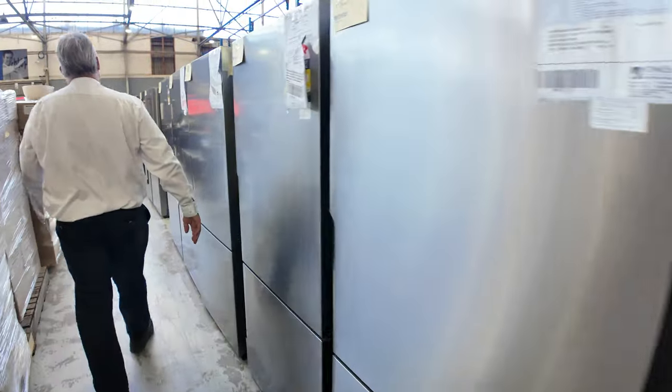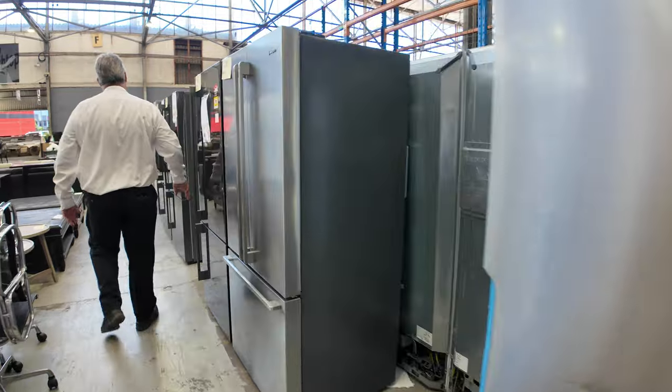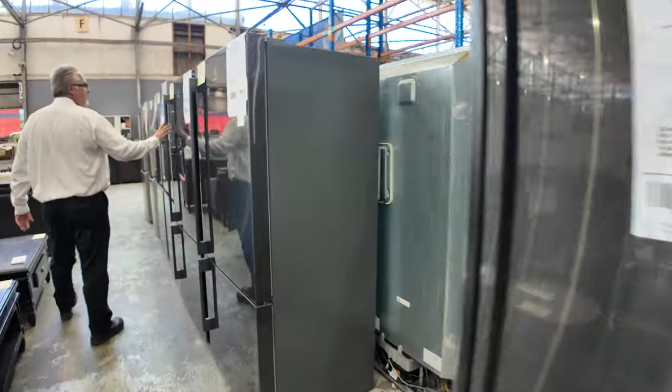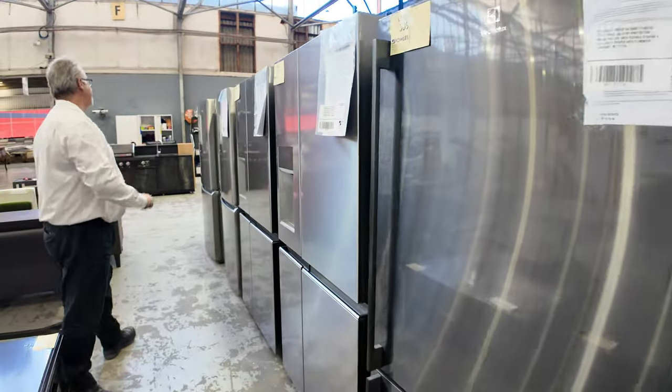And then as we move along, we've got some of the dark stainless as well. The dark stainless fridge has been ever popular. Then we move into the ice and water — we've got plenty of ice and water fridges as well.